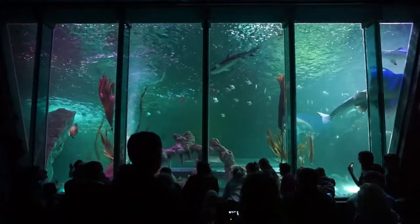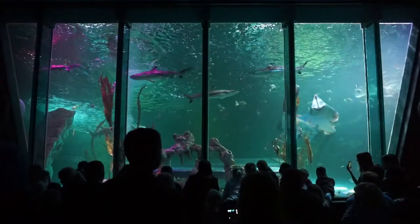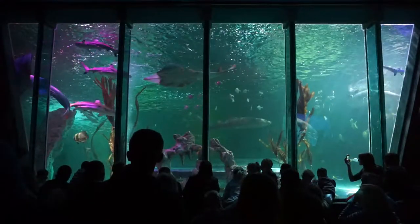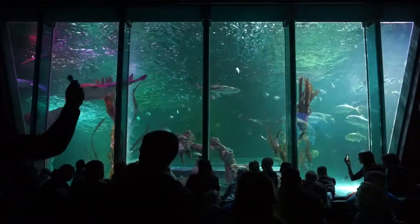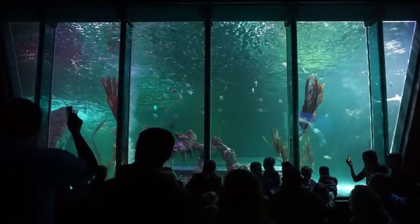Sharks have been around for 400 million years, so you can imagine that's a long time — they've outlasted our own ancestors. I've actually got a replica of a megalodon prehistoric shark tooth. If you want to see that at the end, feel free to come up and have a look.